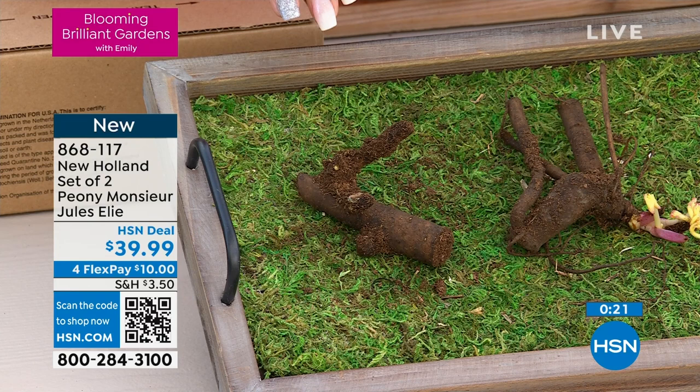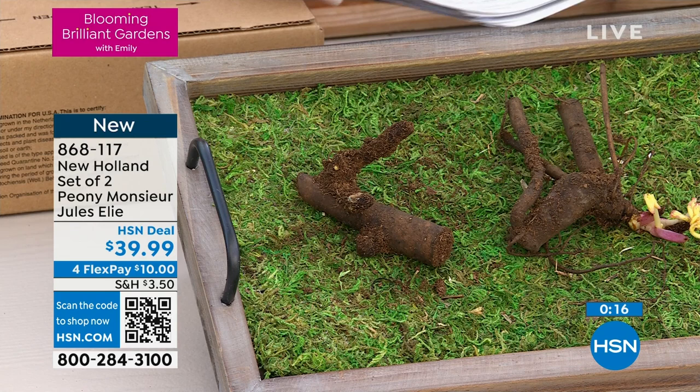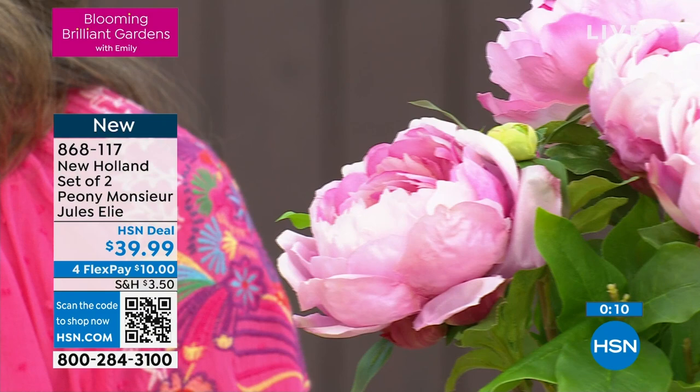Only 500 left of the peonies — they are absolutely gorgeous. Those six-inch blooms are stunning. To get ahead of the lines, scan the QR code on your screen — it'll take you right to this item. It's a two-piece set for $39.99, just $20 each. I'm so excited about what you're going to get when you eventually have this in the ground and it is so beautiful and growing.